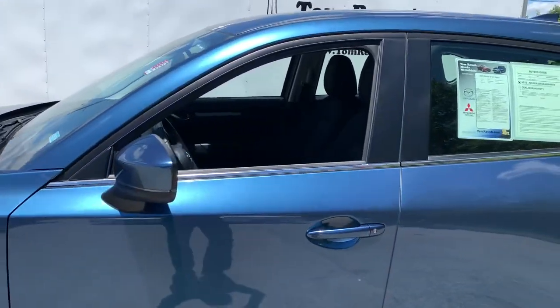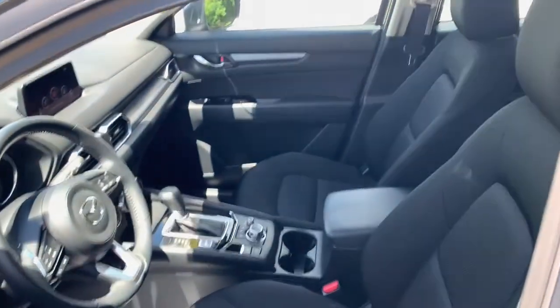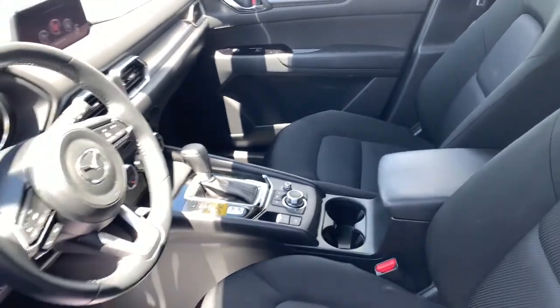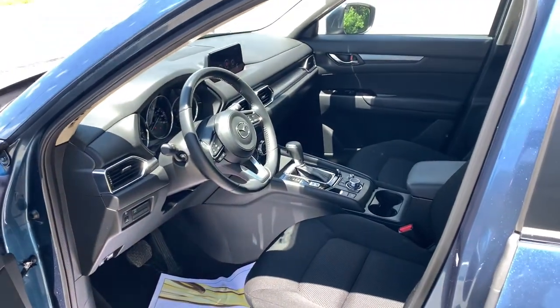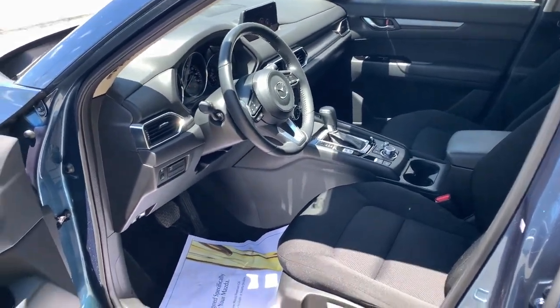This sporty CX-5 delivers upscale style, comfort, and versatility. From its premium interior to its excellent ride quality to its SUV capability, this compact crossover was designed to exceed expectations.